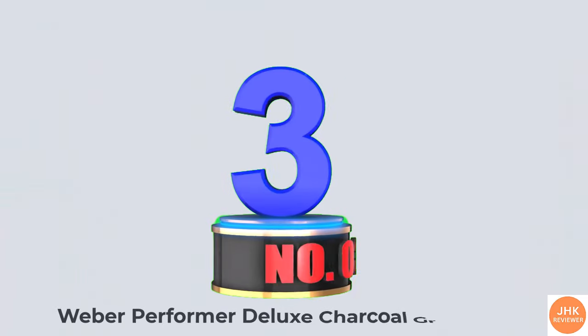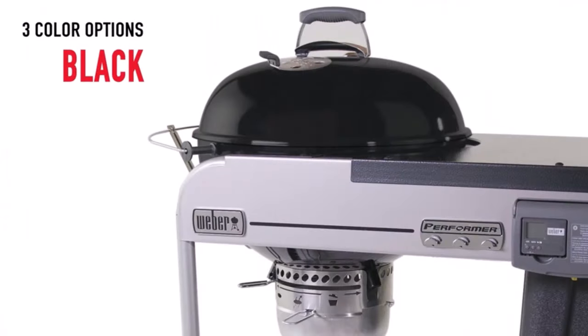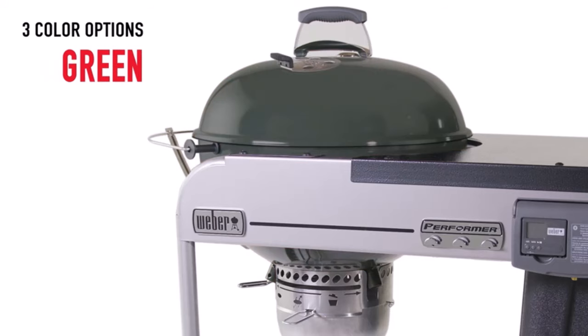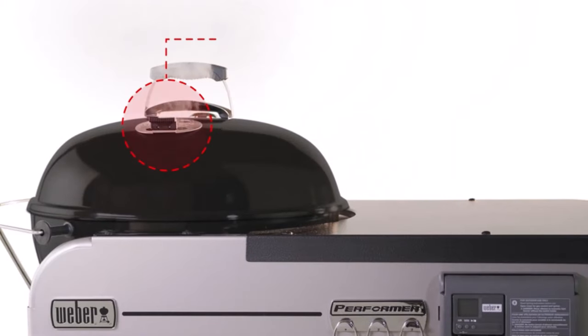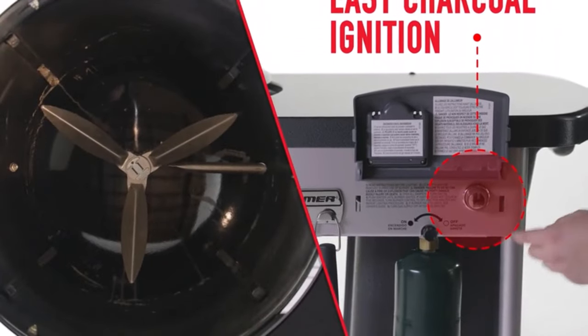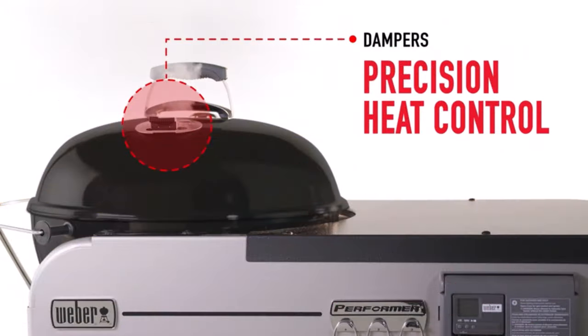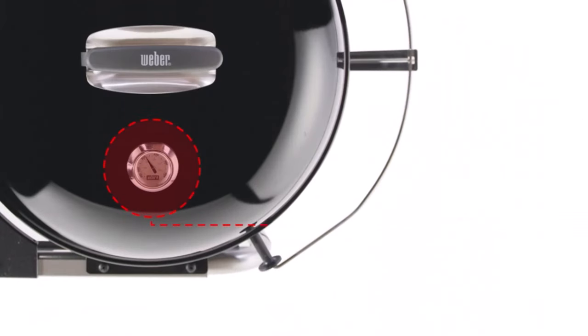Number 3: Weber Performer Deluxe Charcoal Grill. Weber is one of the top charcoal grill brands today, and makes the splurge-worthy Performer Deluxe 22-inch Charcoal Grill, which performed the best during our testing. This model has a wide variety of useful features that any griller would love, including a touch-and-go gas ignition system, a work table for food prep, and an enclosed storage bin to protect your charcoal.